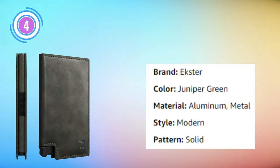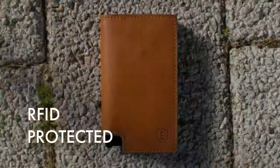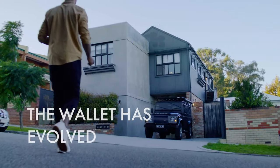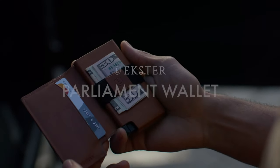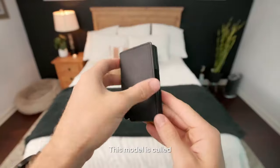Extra Parliament Men's Wallet: The Extra Parliament Men's Wallet in stunning juniper green exemplifies a harmonious fusion of style and innovation. Meticulously crafted, this RFID-blocking leather wallet caters to the needs of the modern man seeking both sophistication and functionality. The wallet boasts a unique push-button mechanism that streamlines your daily transactions. This minimalist masterpiece doesn't compromise on space or organization, making it a perfect companion for your essentials.